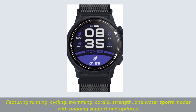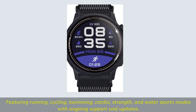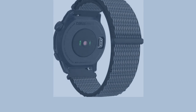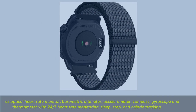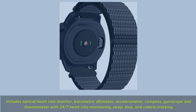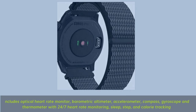Featuring running, cycling, swimming, cardio, strength, and water sports modes with ongoing support and updates. Includes optical heart rate monitor, barometric altimeter, accelerometer, compass, gyroscope and thermometer with 24/7 heart rate monitoring, sleep, step, and calorie tracking.